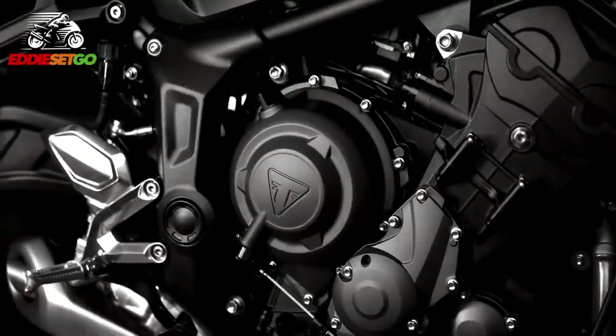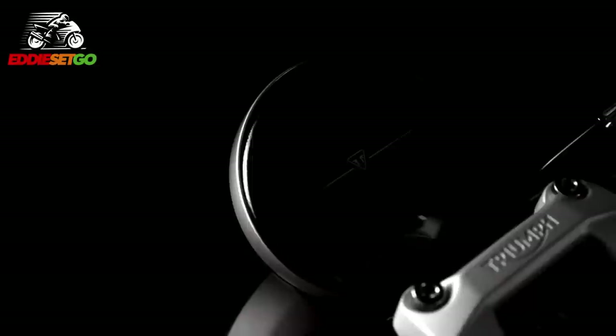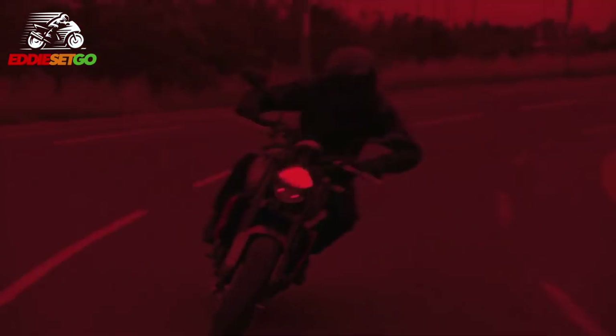As you can see in the video package, and as we saw in the mock-ups all those weeks ago, this new Trident is going to be very minimal in design with clean lines. It's going to have class-leading technology and class-leading safety tech according to Triumph. It's going to be a very thrilling and extremely agile ride as well.